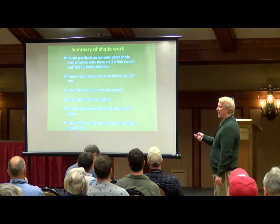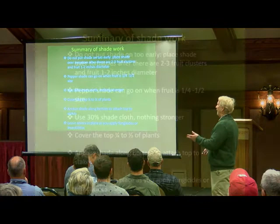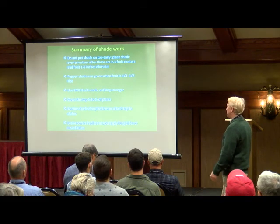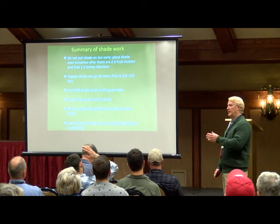Key recommendations: Do not put the shade on too early — you'll be very unhappy. Place shade over tomatoes after about two or three fruit clusters have reached one to two inches in size. Shade can go on a little earlier with peppers, at quarter to half size. Use 30% shade cloth — nothing stronger, or you'll reduce the light reaching the plant too much. You only need to cover the top quarter to half of the plants. You can anchor it at the bottom, or just attach it to the tops of the stakes — it does just as well, though wind may blow it up occasionally. You can leave the covers in place as you apply fungicides and insecticides with no apparent effect on efficacy.